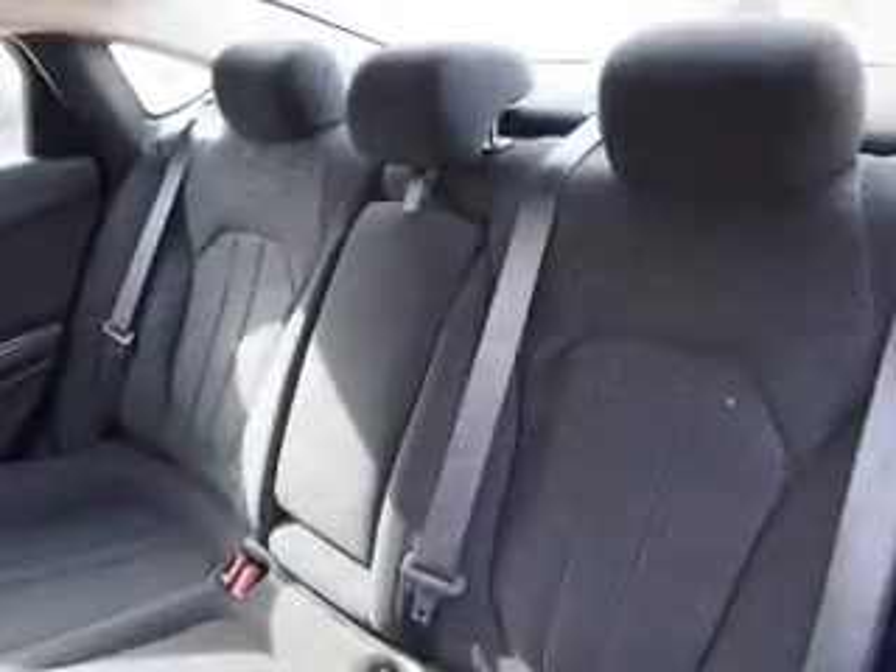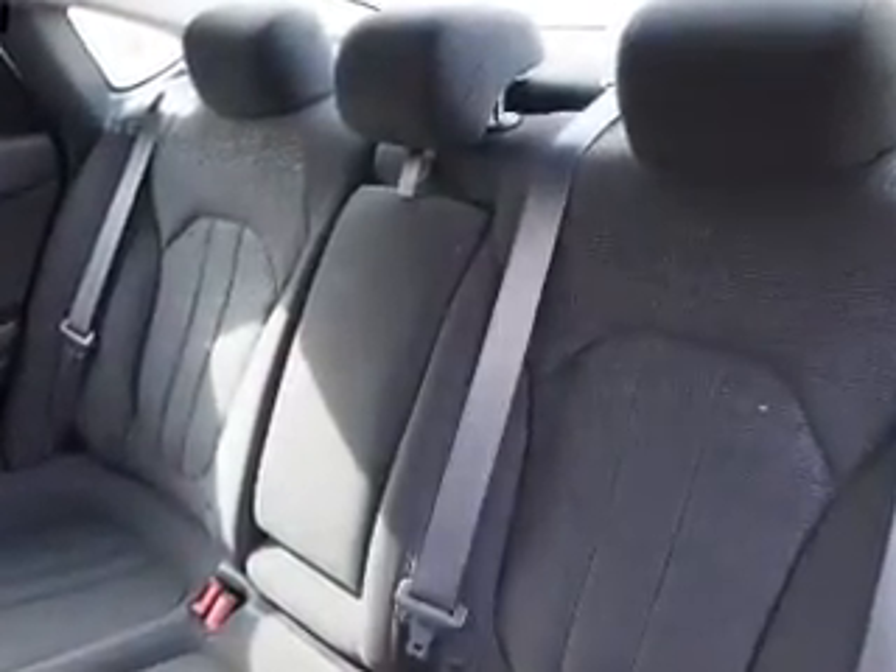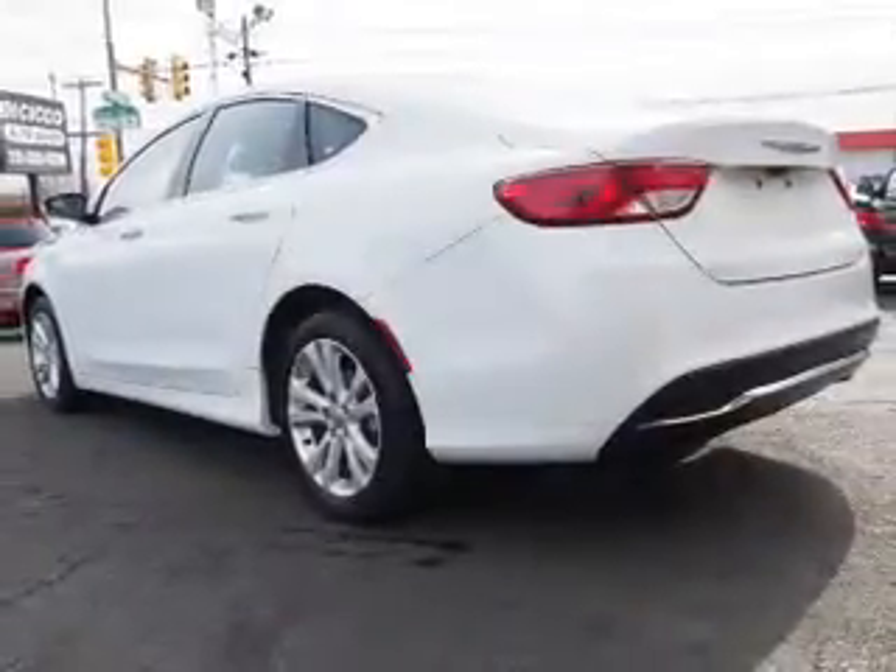Inside you'll find Bluetooth connectivity and auxiliary inputs, steering wheel controls, push button start, curtain head airbags, front airbags, side airbags, child safety locks, iPod integration, and cruise control.